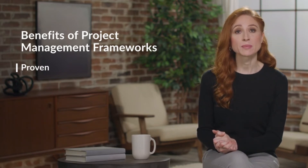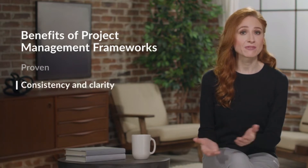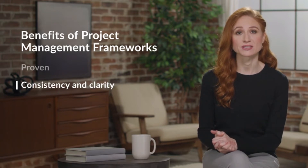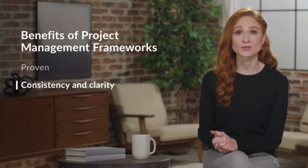Second, a project management framework provides consistency and clarity. It gives you a standard way to approach every project, which sets clear expectations. A consistent process also creates more consistent results.